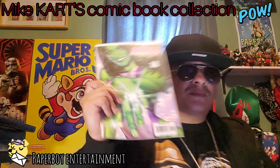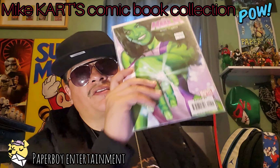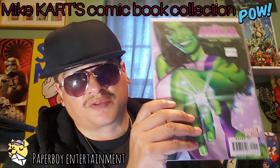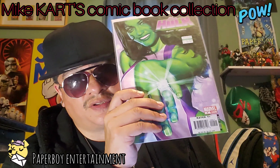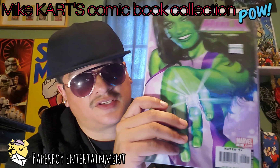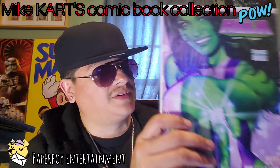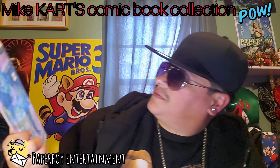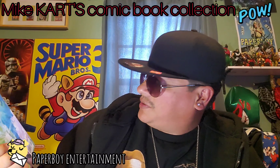Up next we got more She-Hulk. She-Hulk is one of my favorite Marvel characters of all time, guys. Who else wouldn't love a superhero like that? We've got She-Hulk number nine.